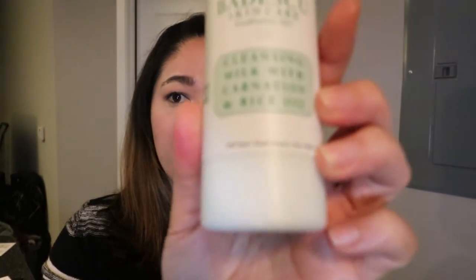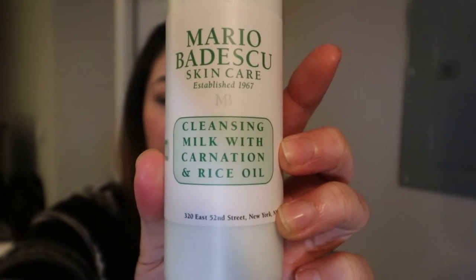I was looking for a replacement and I saw that Mario Badescu had one. It is this cleansing milk with carnation and rice oil. I actually really like this stuff. It's got some mixed reviews online — a lot of people say it doesn't take off your makeup, but I think you really have to know how to work with it. If I'm wearing heavy-duty makeup, I'm not going to get it all off in one shot. It's like makeup wipes — you'd probably use two or three. This is six ounces and it retails for $12.